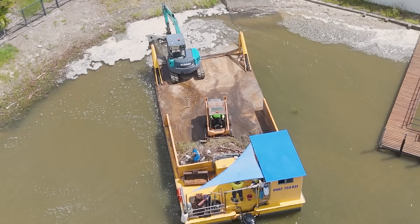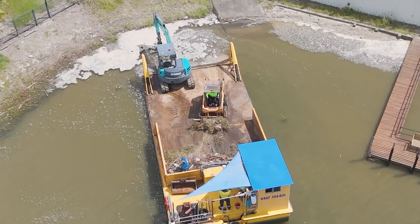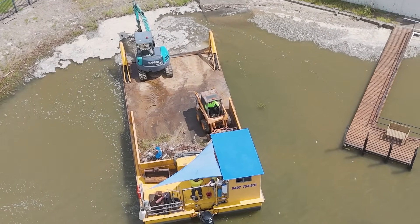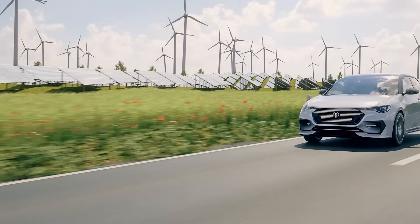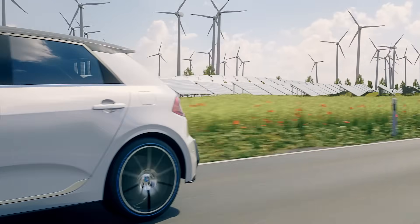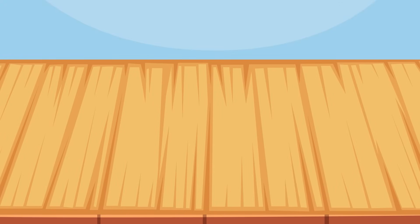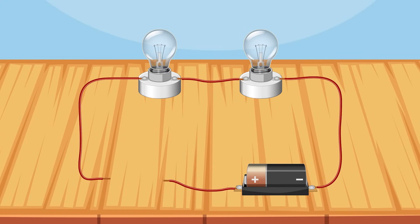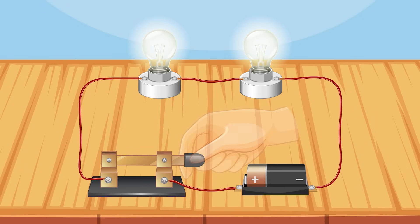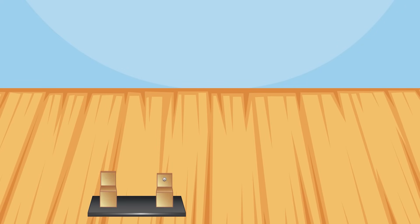Just like living things, man-made systems also rely on different parts working together to perform a function — from boats and excavators, to cars and green energy technologies like solar panels and wind turbines. Electrical systems, for example, consist of components like batteries, wires, bulbs, and switches that allow electricity to flow when connected in a closed circuit. If any part is missing or faulty, the system won't function properly.